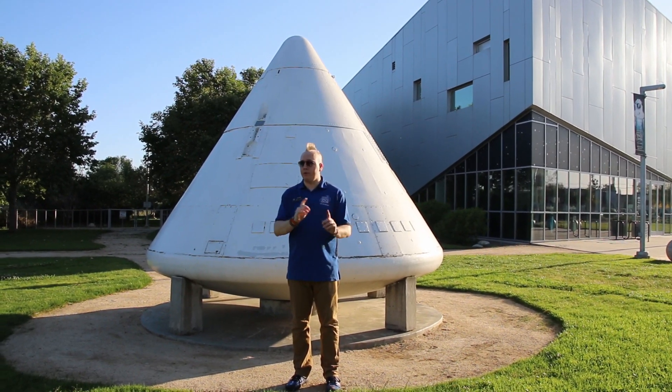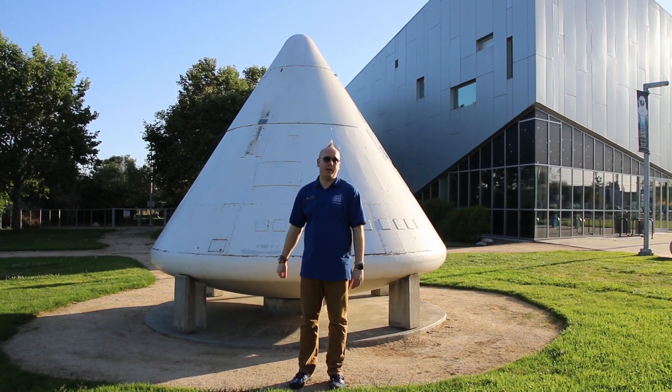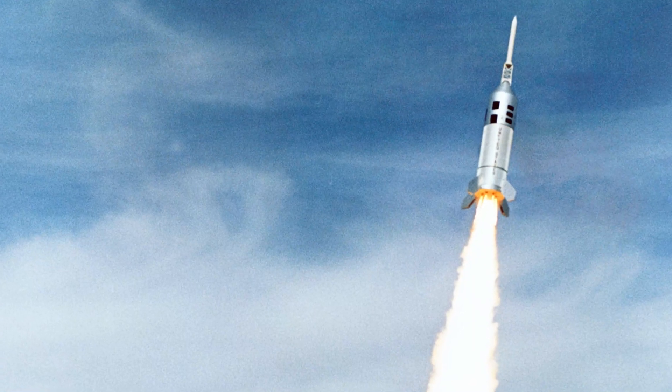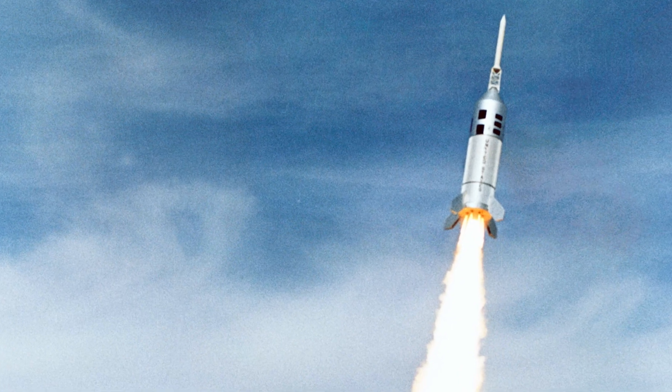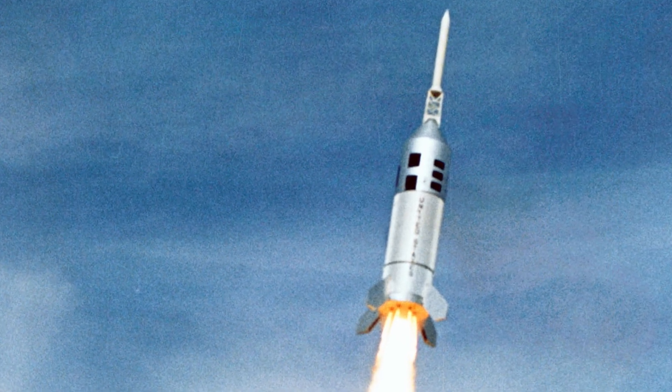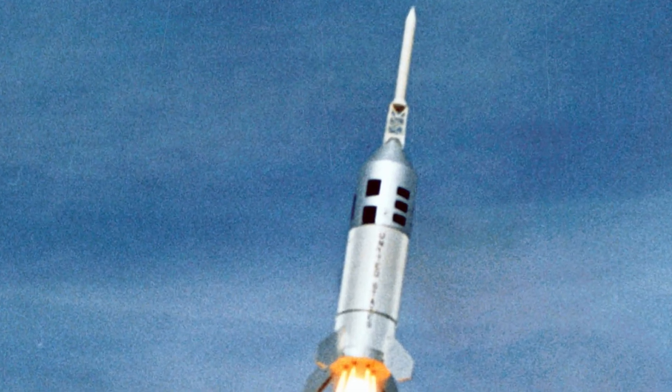The Apollo capsules were designed to come down under two parachutes, so that was a little added bonus to this test. Except for the single parachute failure, all test objectives were met and the flight was considered a massive success. BP-12 technically flew the first flight of an Apollo command module on a rocket.